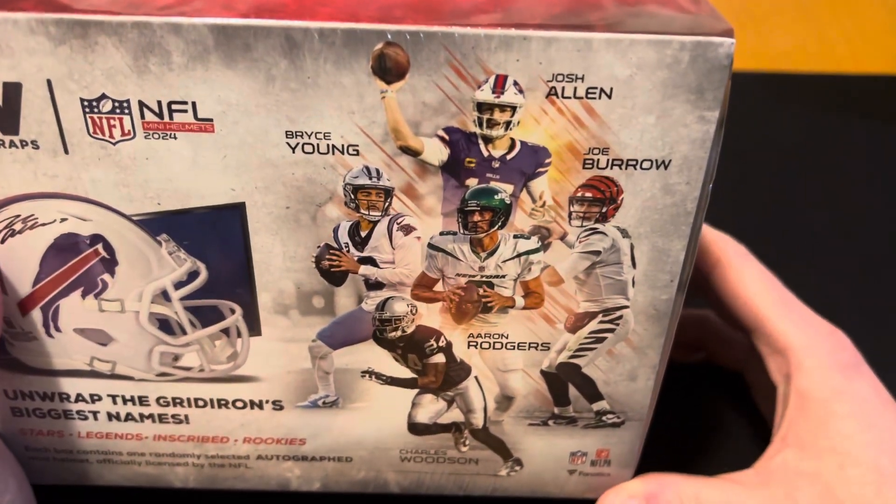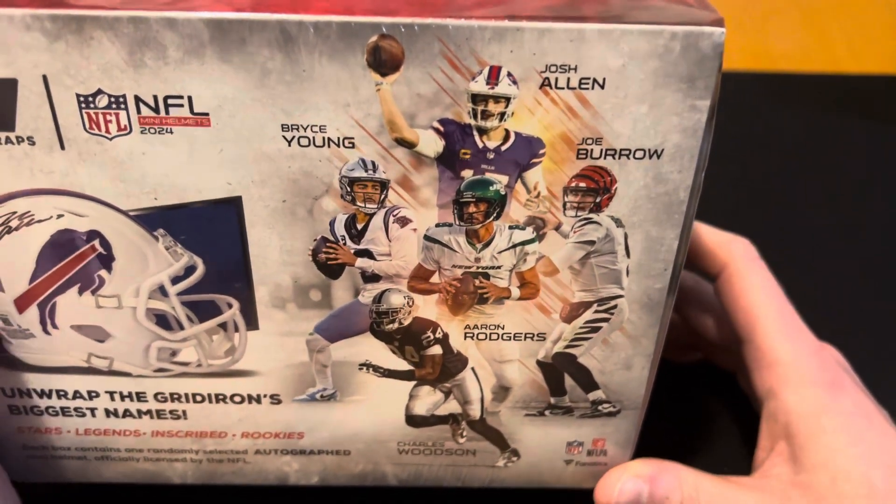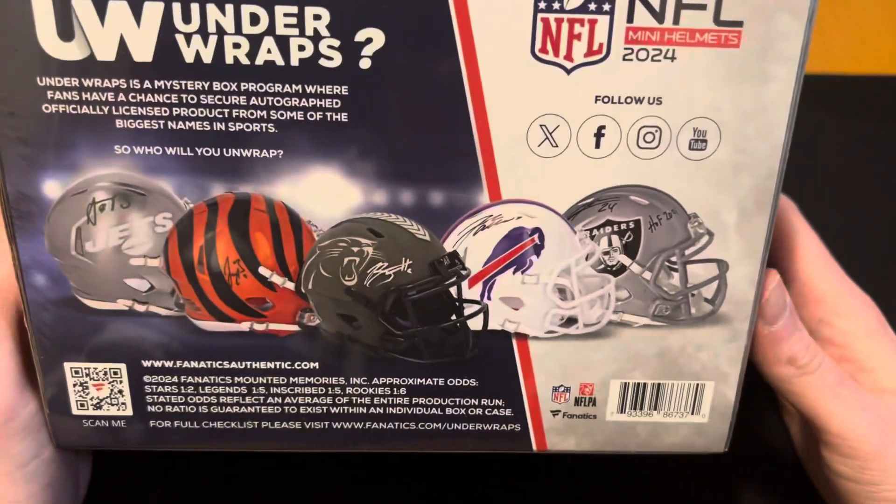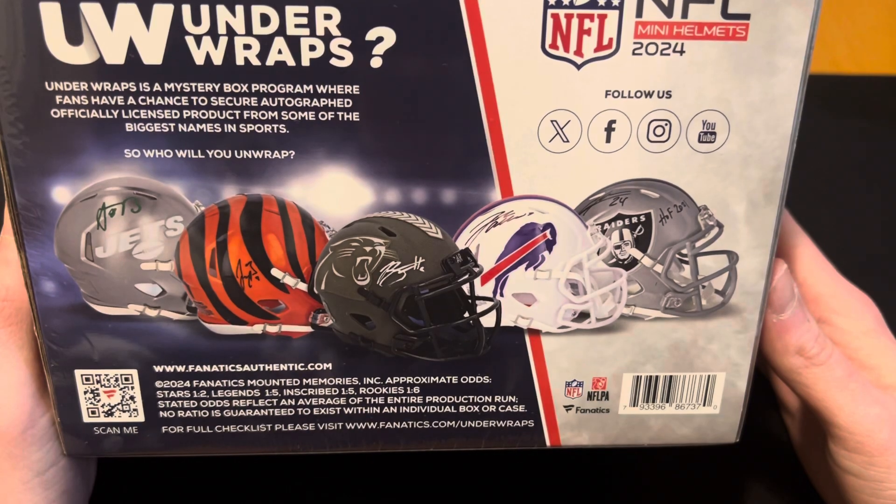Here are some of the players that you can hope to find in here: Josh Allen, Burrow, Aaron Rodgers, Charles Woodson, Bryce Young. I think they're the players that are featured on the back here. There's what their helmets could look like.